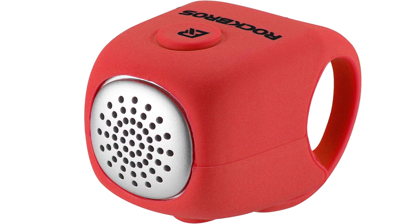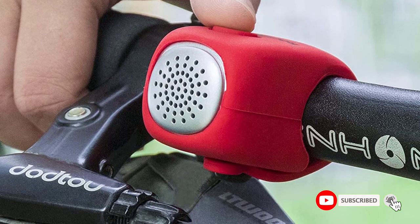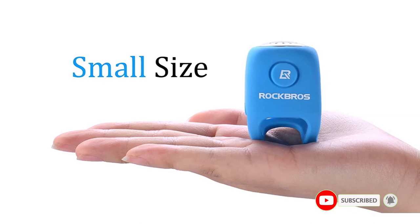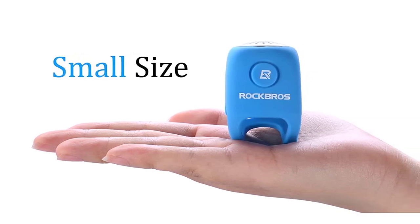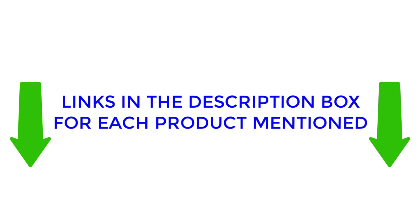In this video I will provide valuable information about the best bike horns, including their varying features and advantages. I conducted thorough research and compiled a list of recommended products from renowned brands, making it easier for you to make an informed decision. If you would like to find out more about the price and other information, make sure to check my description. So without any further delay, let's jump into the video.